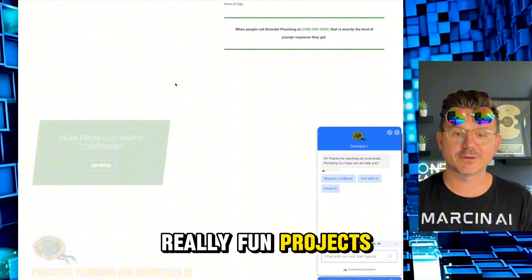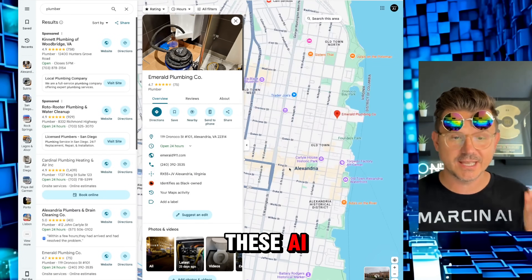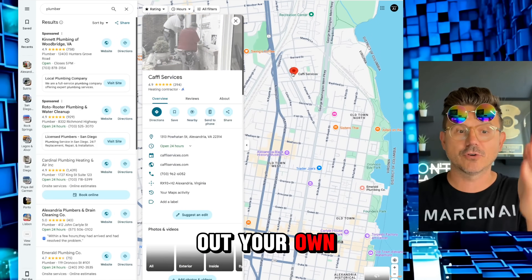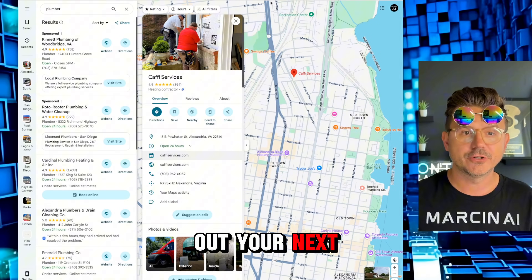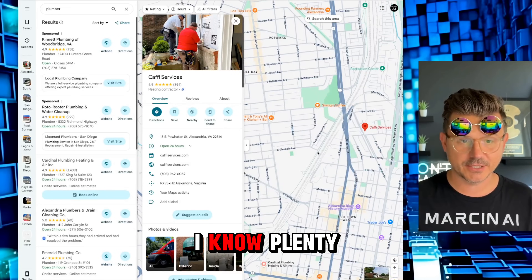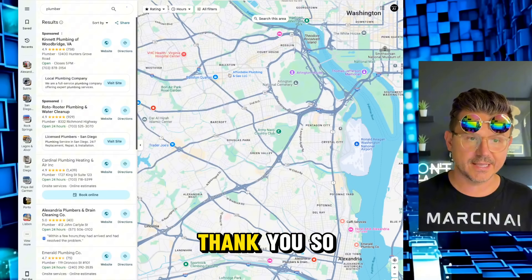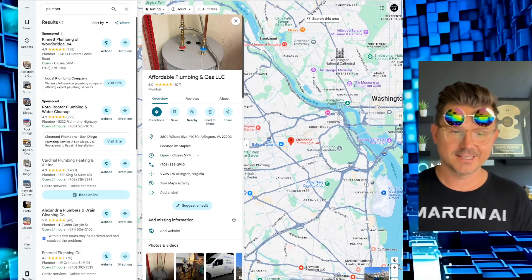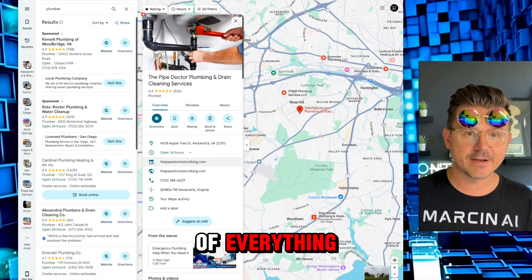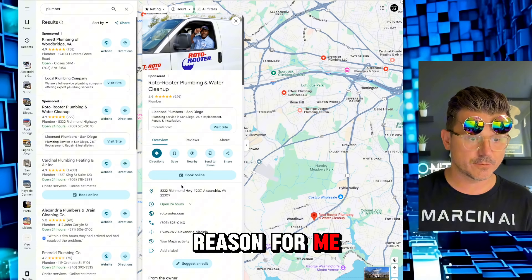Most importantly, in addition to them getting a free site, you guys get to learn how quickly you can do this using AI no-code tools like Lovable — whether you're building your own business website or helping your next-door neighbor who sells quilts on Etsy, or doing it as a business. People in our community are hitting me up saying 'thank you for showing me how to launch my own business selling these websites.'